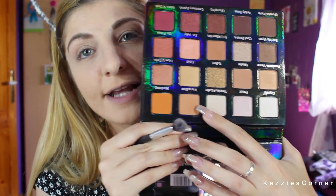So we're going to use a blending brush — let me find one. Okay, let's use this one. I'm going to take the shade Transition, which is right here, and apply it in my crease.